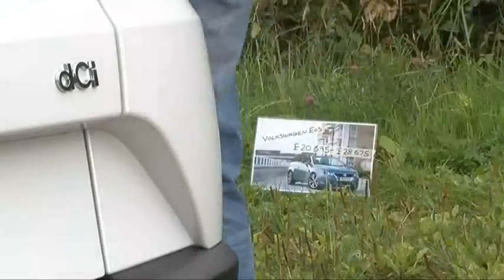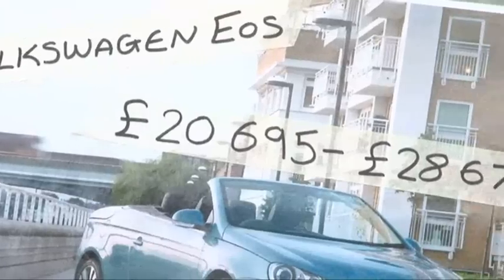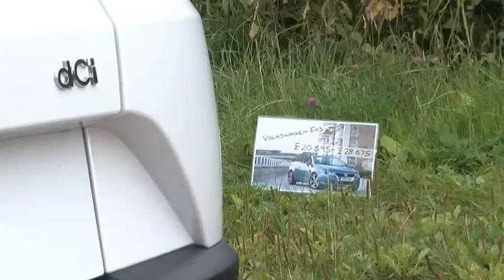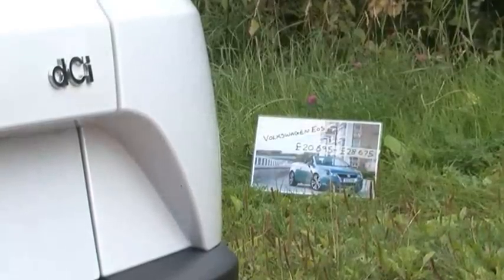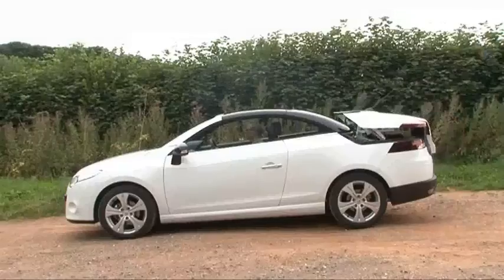In fairness, it's no worse than its main rival the VW EOS, which just happens to cost the same, comes with a similar range of nippy petrol engines and 50-mile-per-gallon diesels, and has equally cramped back seats. But there are other niggles.